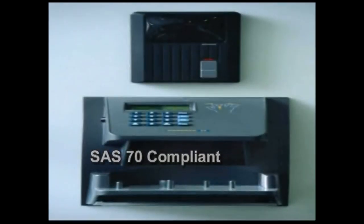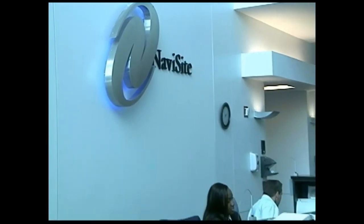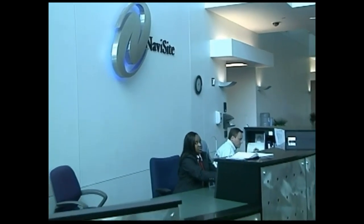The data center is SAS 70 compliant, and the entry to the building that houses the data center as well as the data center itself require employee badge access, visitor registration, escorts by authorized personnel, and biometric palm scanner access.